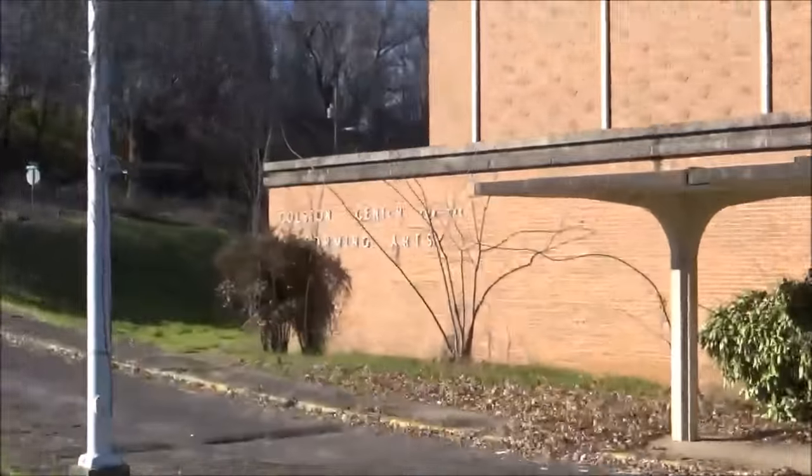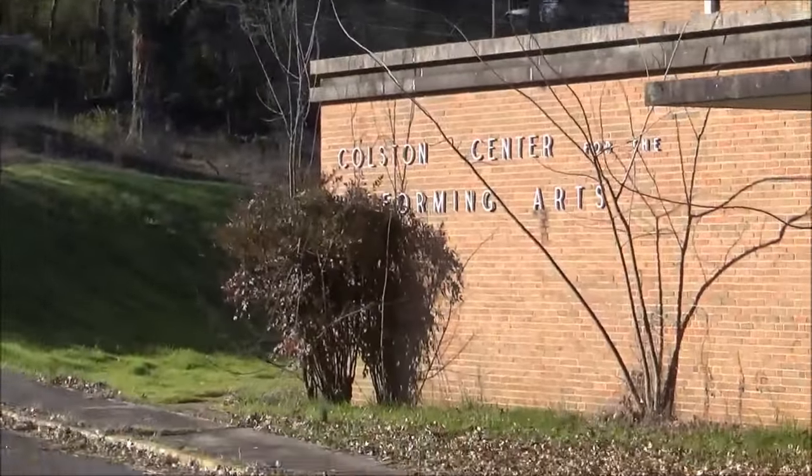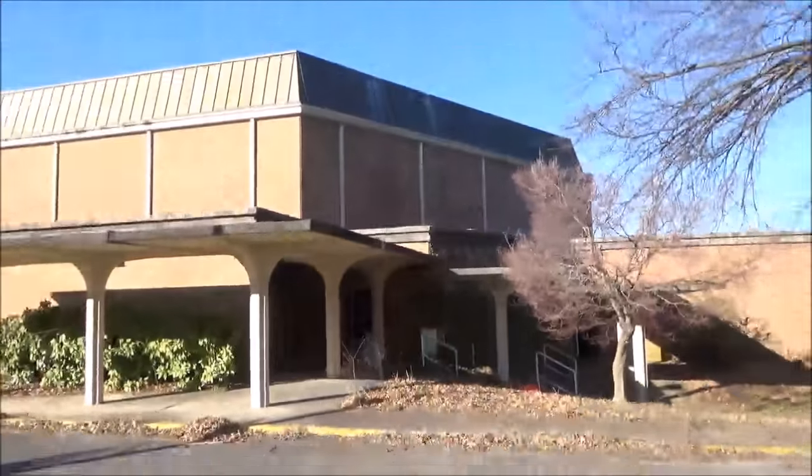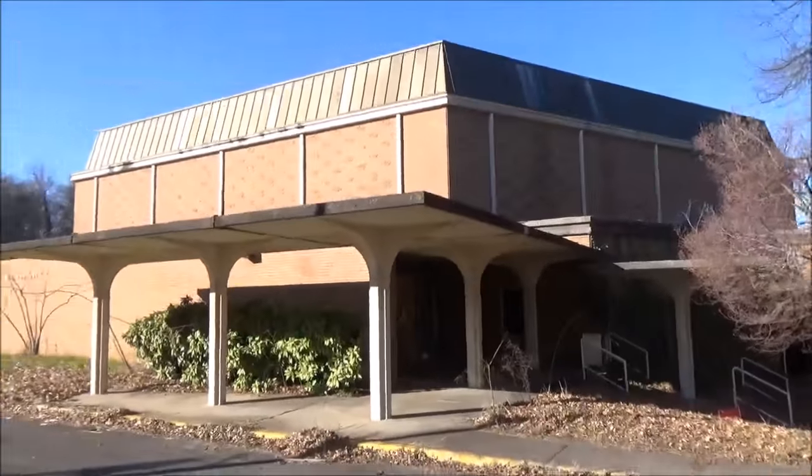This right here is the Colston Center for the Performing Arts. It looks pretty cool. I like the architecture here.